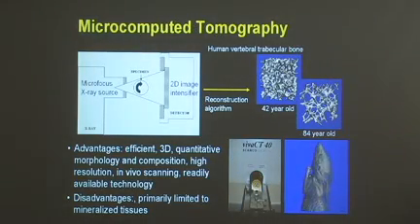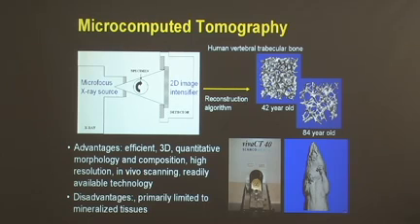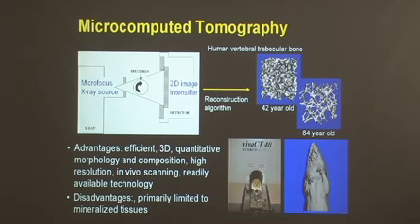Perhaps our favorite enabling technology is microcomputed tomography imaging, or micro CT imaging. This x-ray based imaging technique is a highly efficient, three-dimensional, quantitative imaging technique that gives you analyses of not only tissue morphology, but also the composition of the tissues. The resolution is down to the micron level, and you can do in vivo longitudinal scanning over time. This is in fact the standard technique used for looking at changes in the microstructure of bone associated with aging as well as diseases such as osteoporosis.